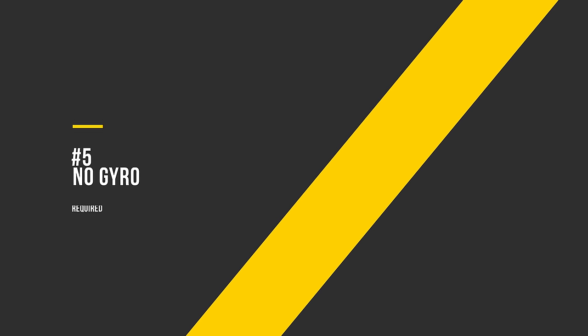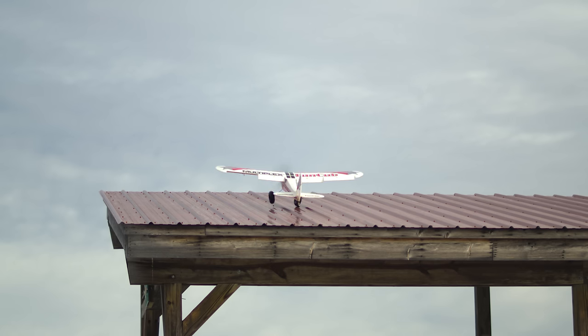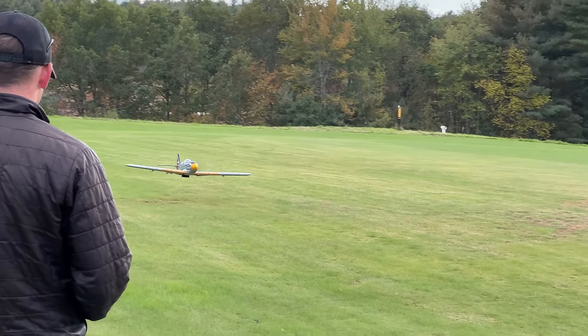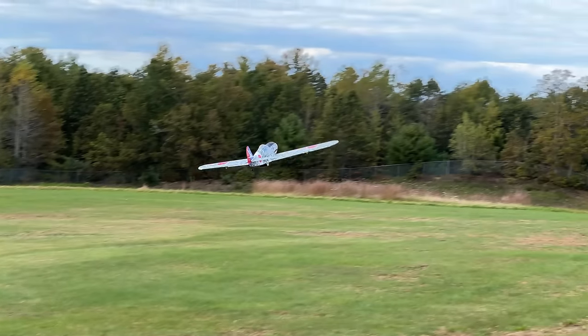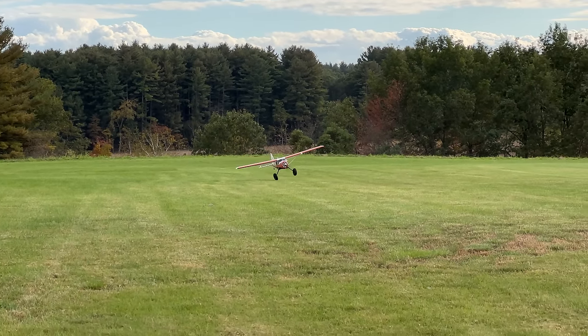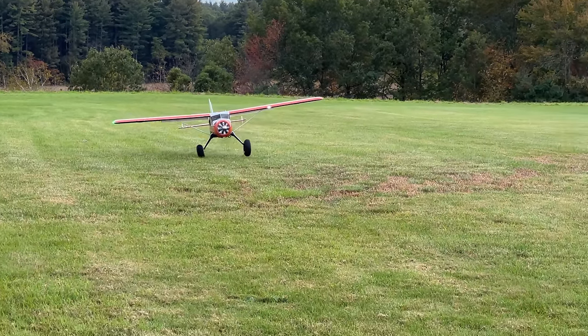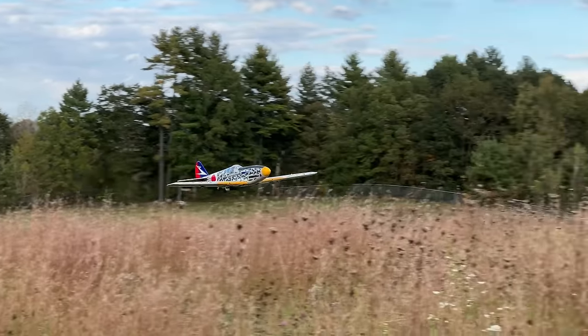Number 5: No gyro required. A gyro can certainly make any airplane fly great, and if a manufacturer says it helps, that's great. But if you're unanimously hearing that an airplane flies great without one, then you know you have a truly great design — and you could always add a gyro later to make it feel even more locked in. If you're deciding between airplane A and airplane B and everybody says they only liked airplane A once they put a gyro in it, B is probably going to be a lot less of a hassle.